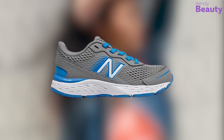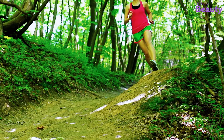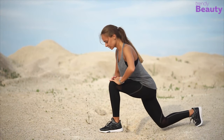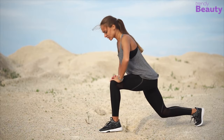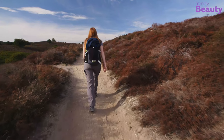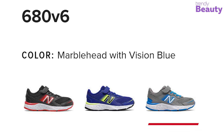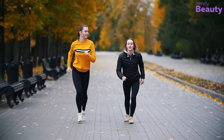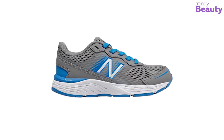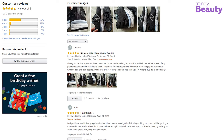The New Balance women's running shoes are especially dedicated for running and provide great stability. They are made of synthetic and mesh upper that provides both support, airflow, and a lighter weight experience. They also feature the NB Response 2.0 performance insert that helps keep your feet stable and provides the right amount of support. These durable running shoes are available in different colors and can be used during intense training runs. They are among the most favored running shoes on Amazon with thousands of reviews and ratings.